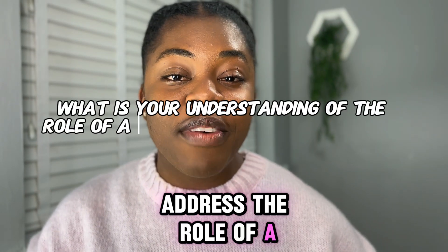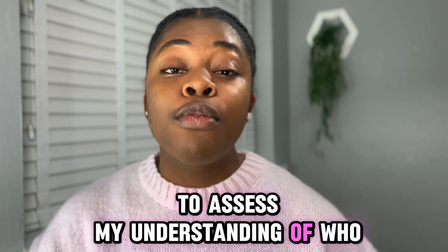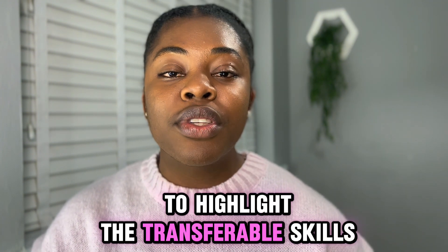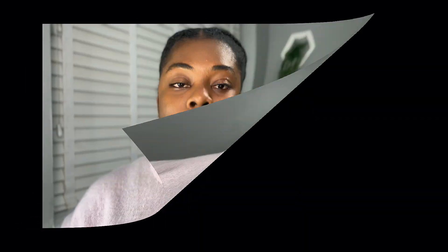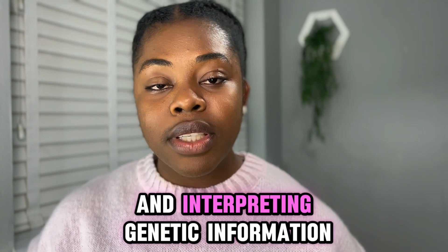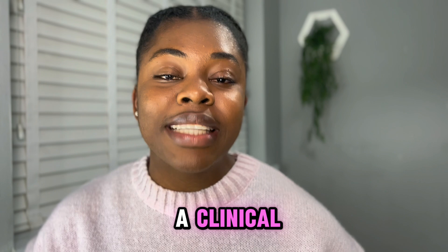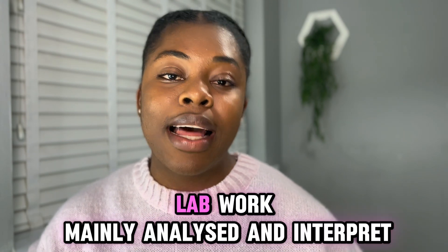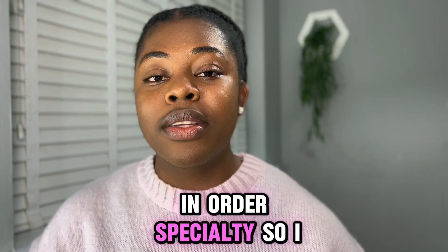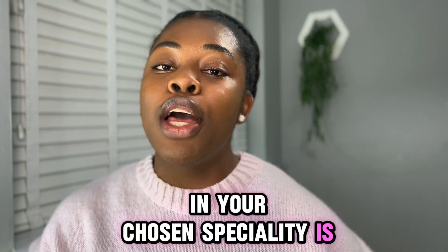The next section wants you to address the role of a healthcare scientist in your chosen specialty. This section wants to assess your understanding of who a clinical scientist in cancer genomics is. I'll use examples to highlight the transferable skills I have that make me the best person for the role. Note that a clinical scientist in cancer genomics does not do wet lab work — they mainly analyze and interpret. Research this clearly so you understand who a clinical scientist in your chosen specialty is.